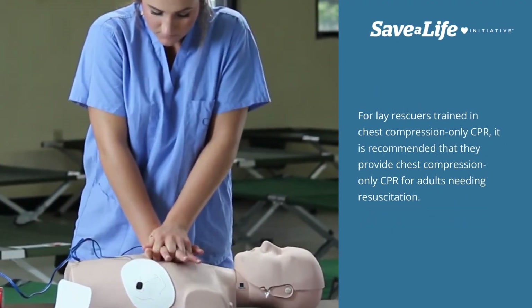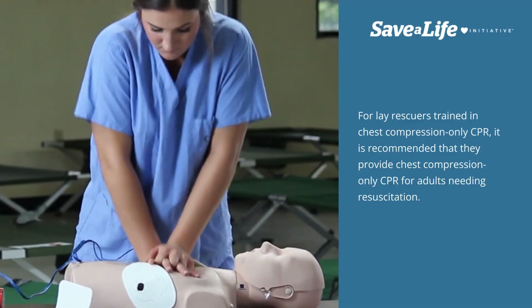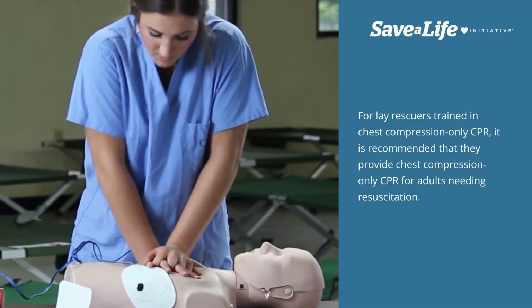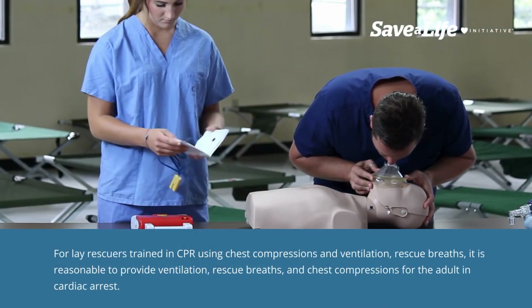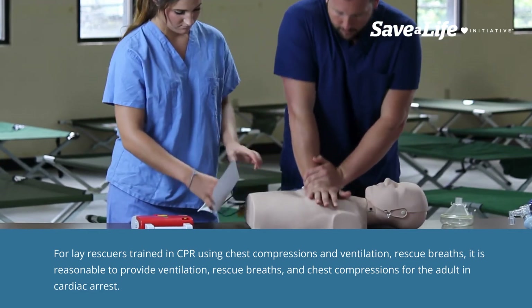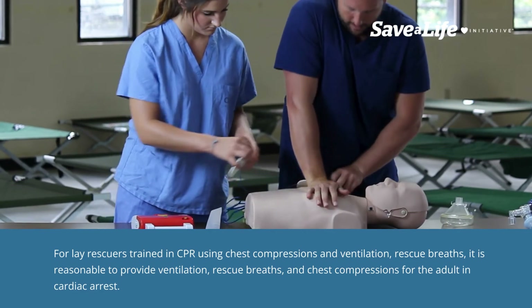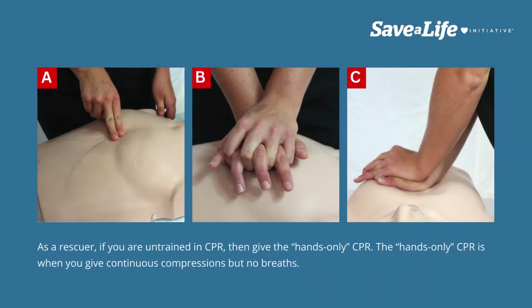For lay rescuers trained in chest compression only CPR, it is recommended that they provide chest compression only CPR for adults needing resuscitation. For lay rescuers trained in CPR using chest compressions and ventilation, rescue breaths, it is reasonable to provide ventilation, rescue breaths, and chest compressions for the adult in cardiac arrest. As a rescuer, if you are untrained in CPR, then give hands-only CPR. Hands-only CPR is when you give continuous compressions but no breaths.